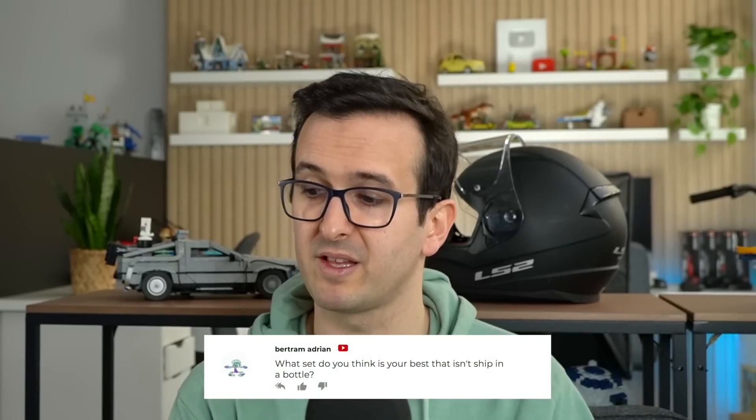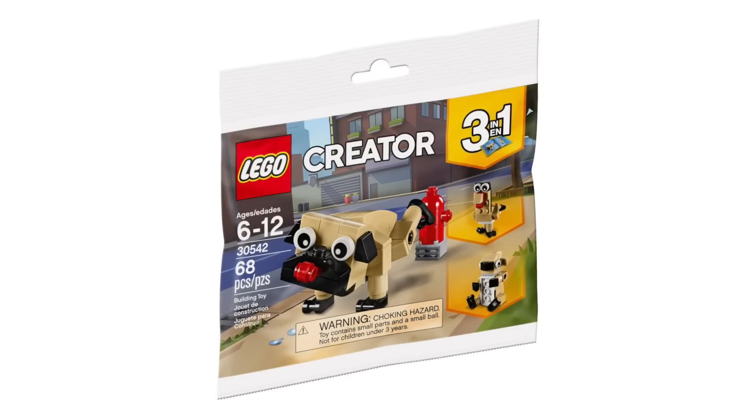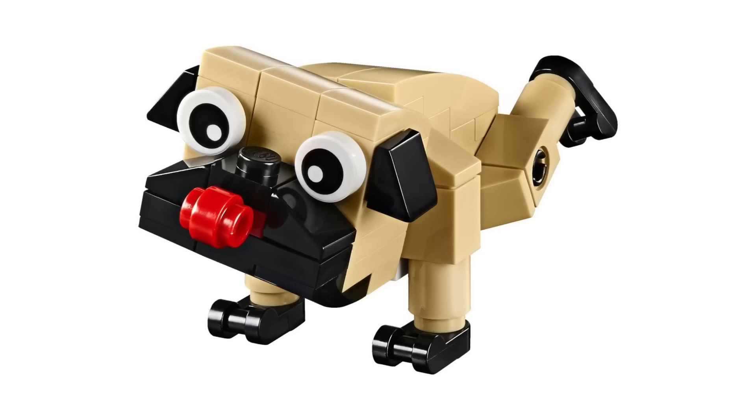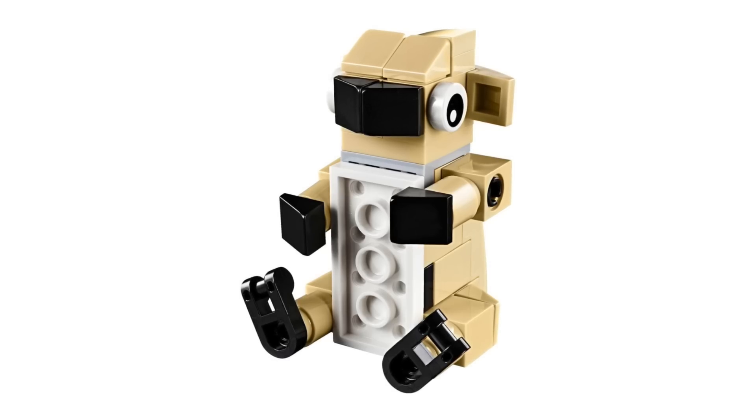What set do you think is your best that isn't Ship in a Bottle? I really like the gingerbread house but also the polybag of the PEAR. That was surprisingly a very challenging build because it's a polybag but it's also a three-in-one model, and there are lots of restrictions with the number of pieces you can have on those — so it was definitely a very challenging set that I had to design but probably one of my favorites, either that or the gingerbread house.